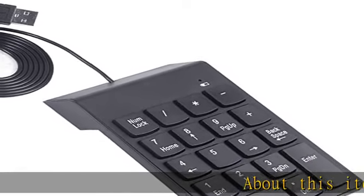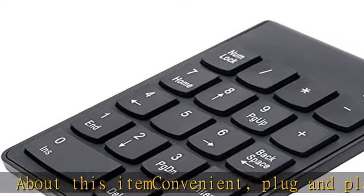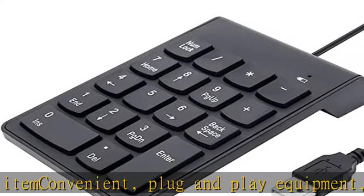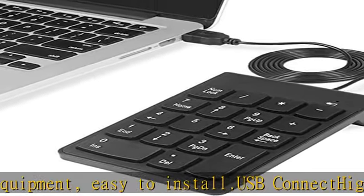Convenient plug and play equipment, easy to install. USB connect, high quality with silent and comfort feeling. Integrated ergonomic tilt provides added comfort which helps reduce strain, great for those working on spreadsheets, accounting files,